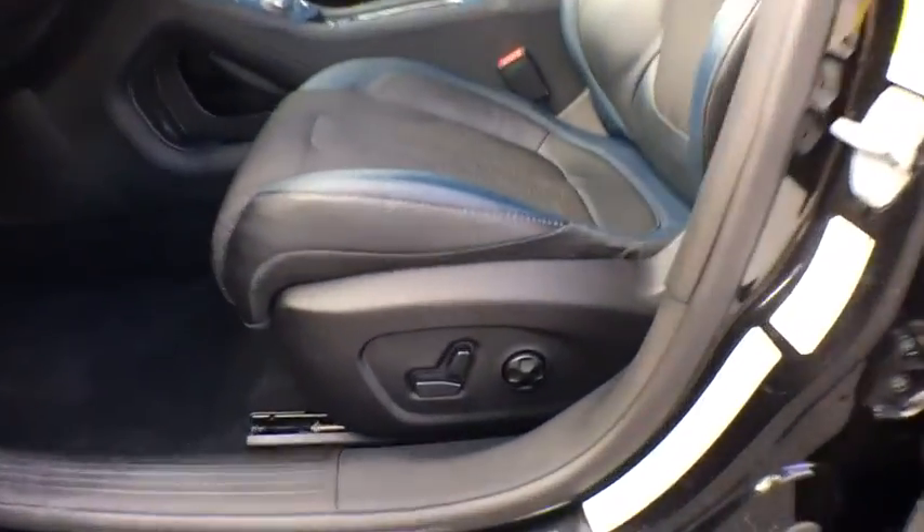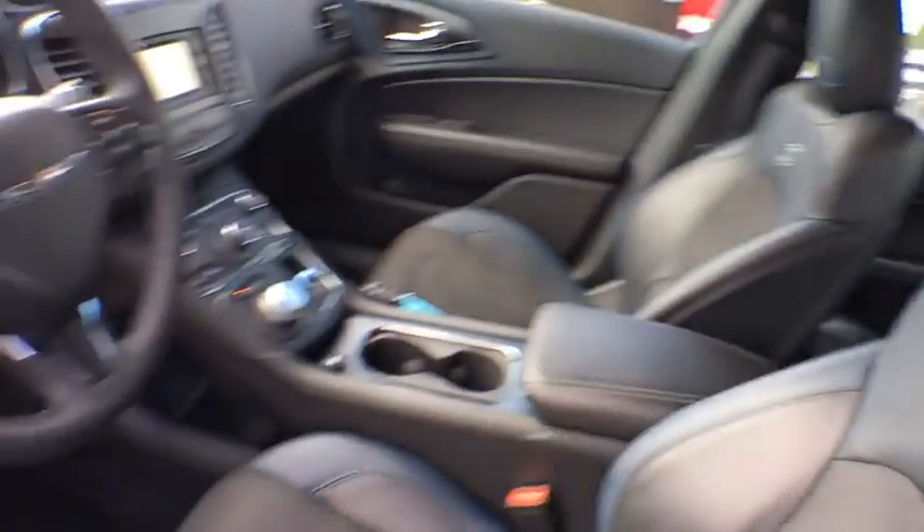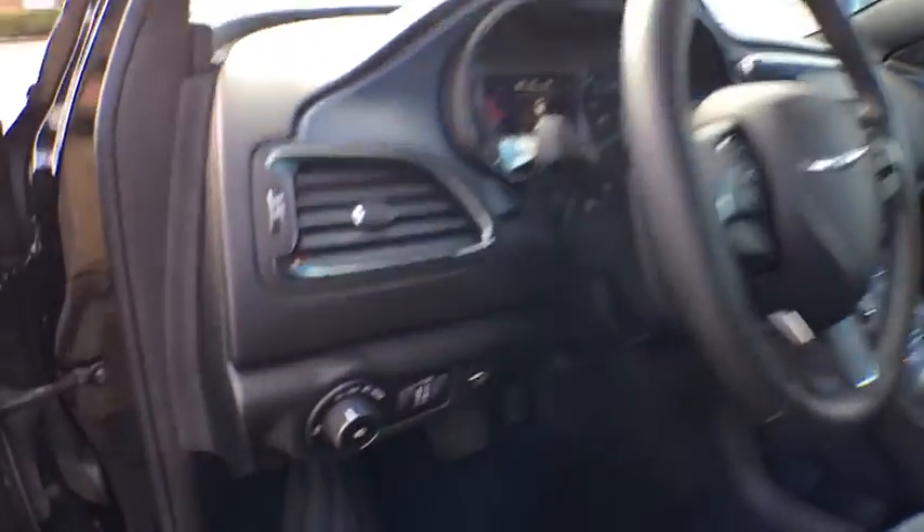Trip computer, panic alarm, Sirius satellite radio, brake assist, Uconnect hands-free group, overhead console, tachometer, remote keyless entry.